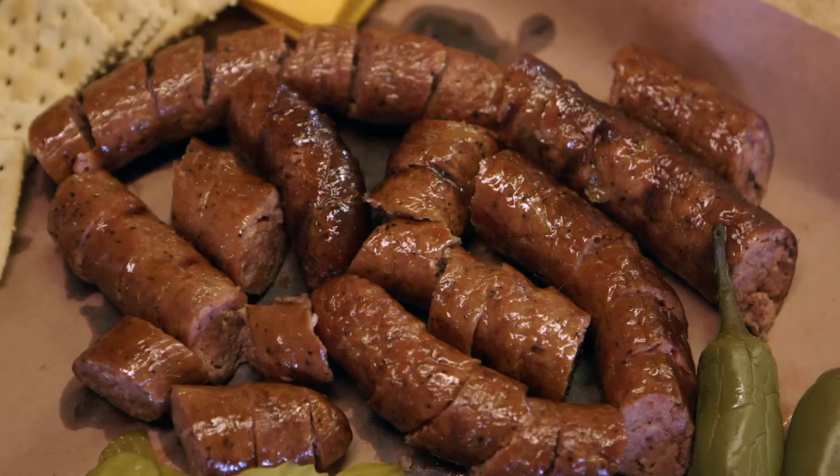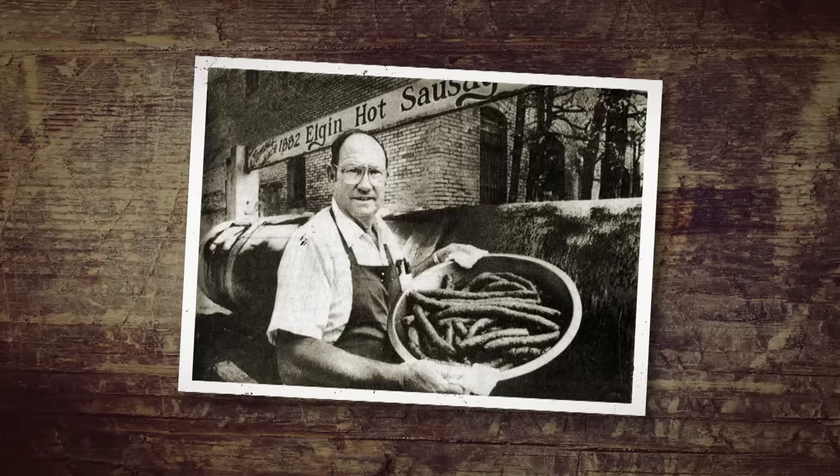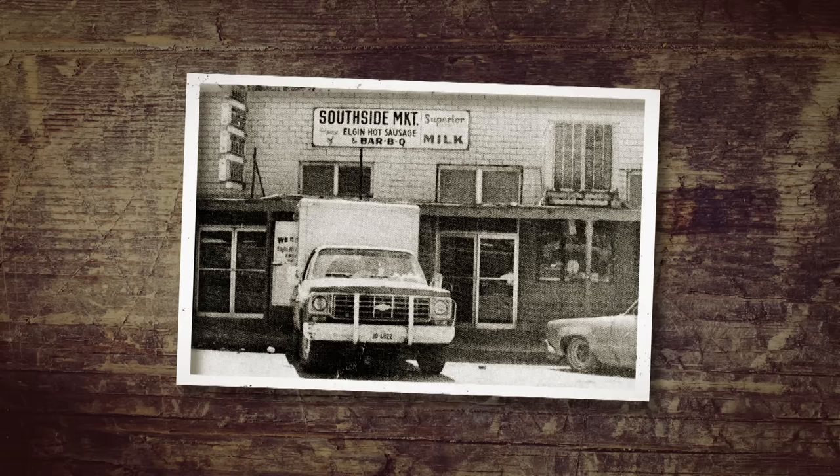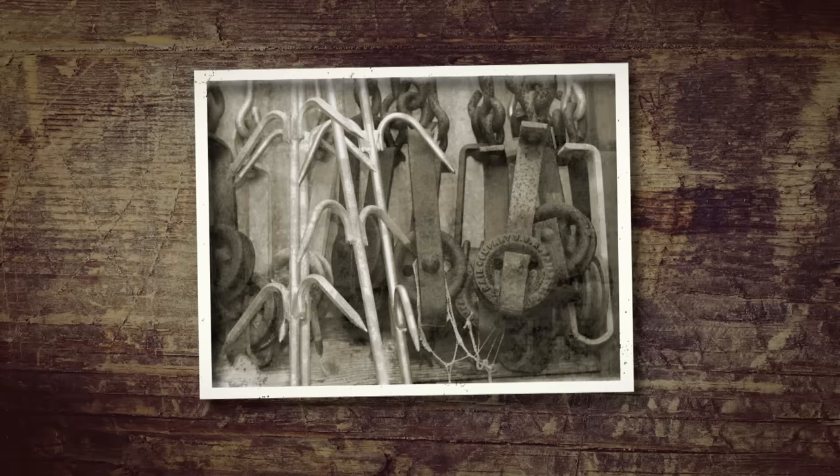In my mind, sausage is center of the plate. A lot of folks sell sausage on the side menu, but here in Elgin we have a saying: we sell sausage and things that go good with sausage. Our business was started in 1882 by a man named William Moon. My family has run the business for the last 46 years and we're actually the third generation of our family to work in the business and run Southside. The roots of this business were simply a small town butcher shop that sold barbecue on the side.